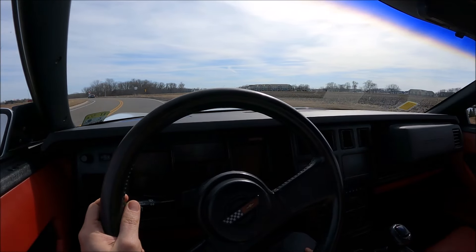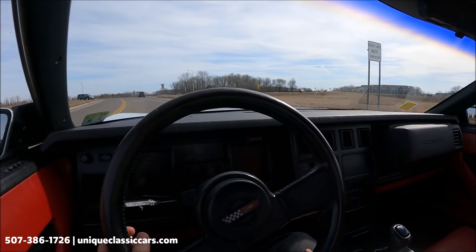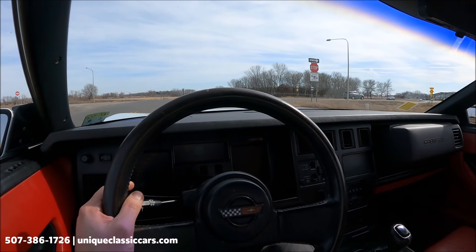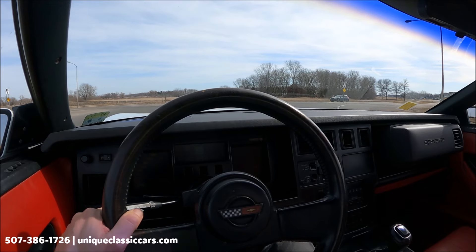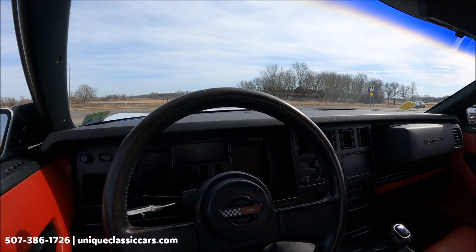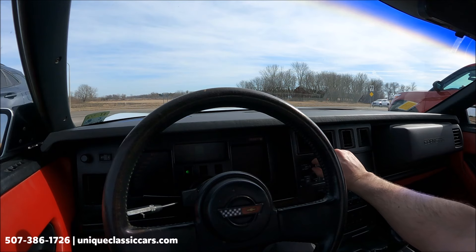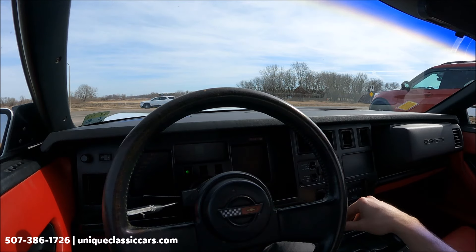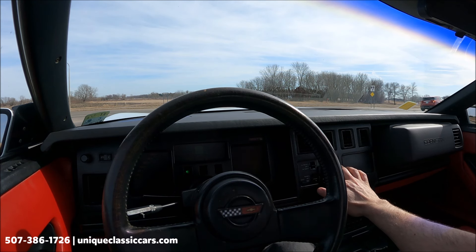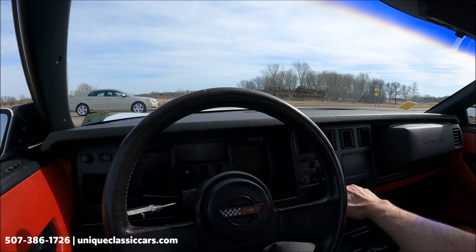Today we're driving a 1989 Chevrolet Corvette convertible. We do have the top up today on this convertible. This is an automatic right here on the center console. Lots of digital goodness in the dash. We can switch from our oil pressure reading, which is 49 at idle, to oil temperature, which is nice and low because it's not very warmed up yet. Coolant temperature is 163 right now, still warming up. You can switch that over to volts — it's 13.9. That's all looking good.